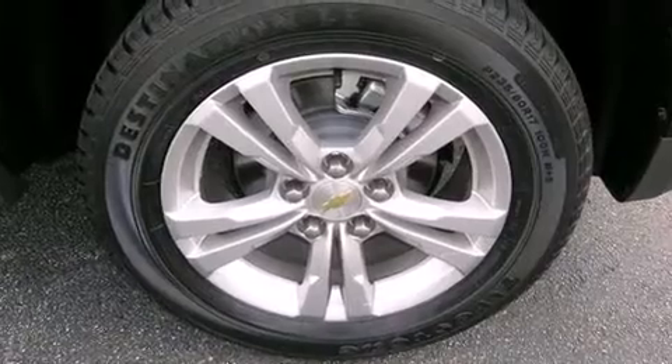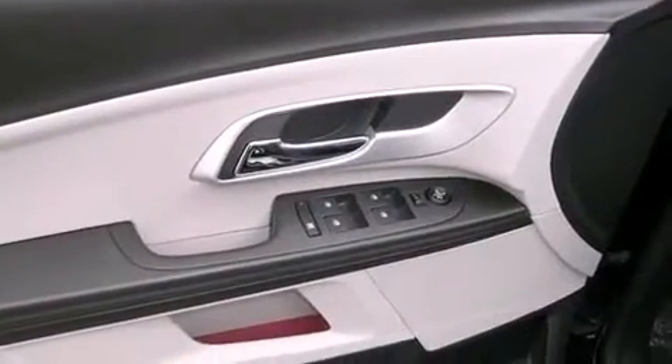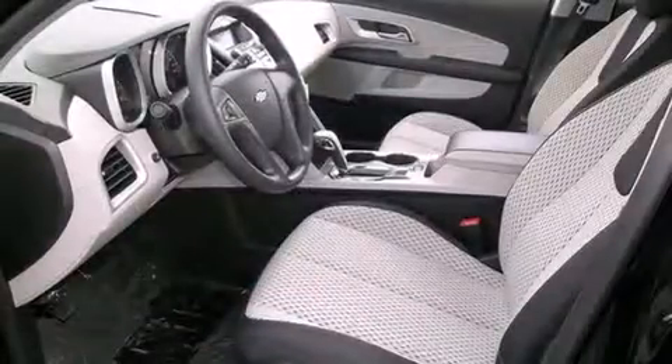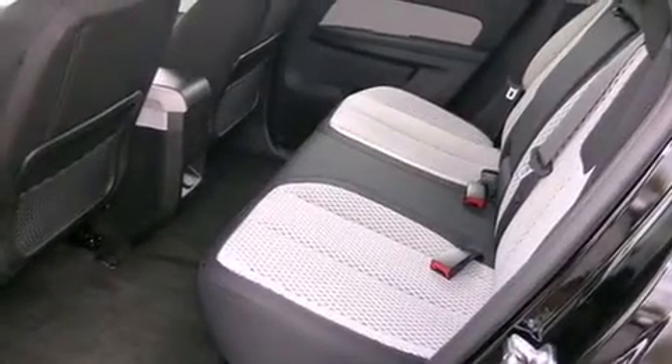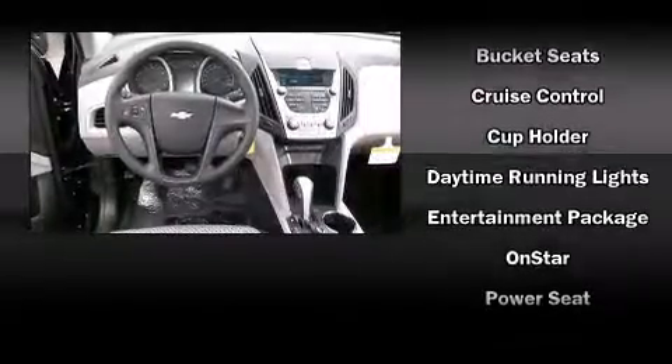The stereo features six speakers, enhancing the audio experience throughout the interior. Chevrolet also prioritized safety and security with features such as dual front impact airbags with occupant sensing, front and side impact airbags, traction control, and brake assist.